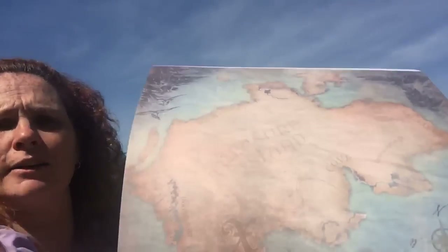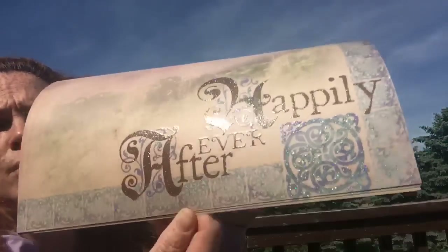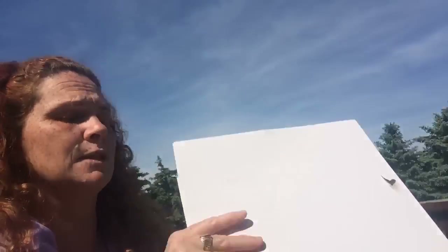For the giveaway: send four different embellishments, and for an extra point, send ten different die cuts. They can be die cuts you've cut out yourself. If you don't have a die cutting machine, you can send bought die cuts — just not stickers, no stickers. And ten of those for an extra point. Then if you share it on social media, you get another point.